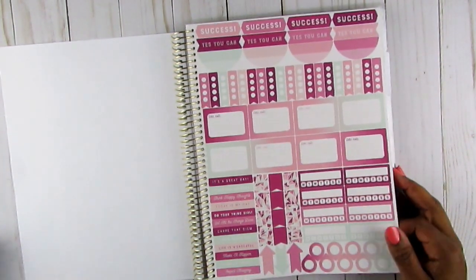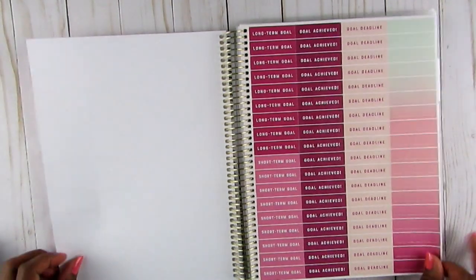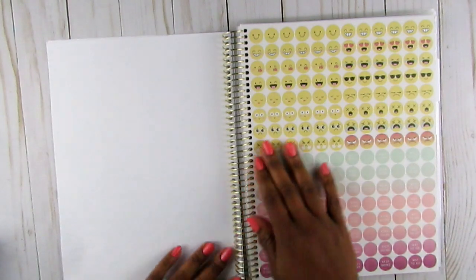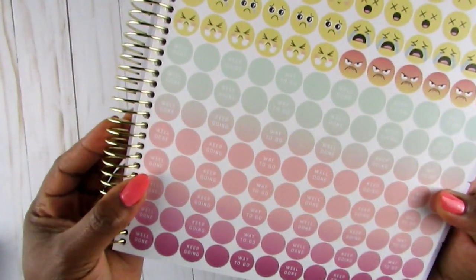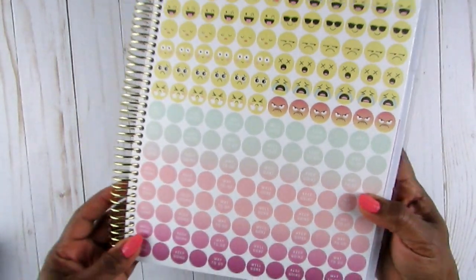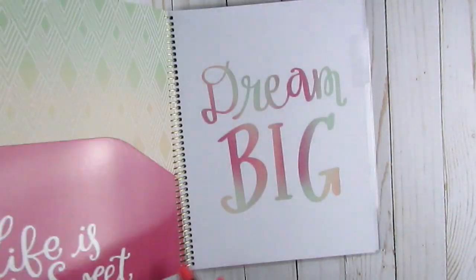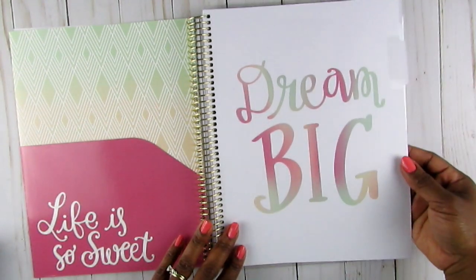The stickers say things like 'Success,' 'Long-term goal,' 'Goal achieved,' 'Short-term goal,' 'Deadline,' and motivational emojis like 'Keep going,' 'Well done,' 'Way to go.' The blank ones you can write in yourself. There's also a front-and-back pocket, and the first tab says 'Dream Big.'